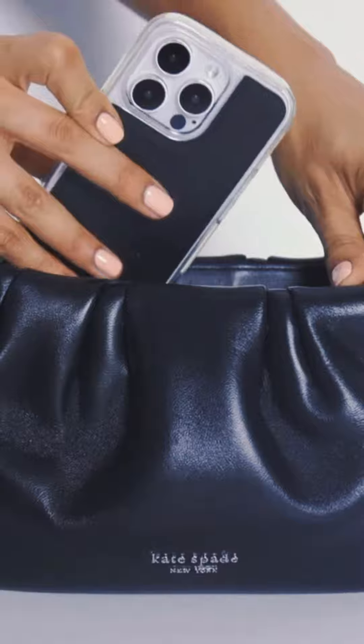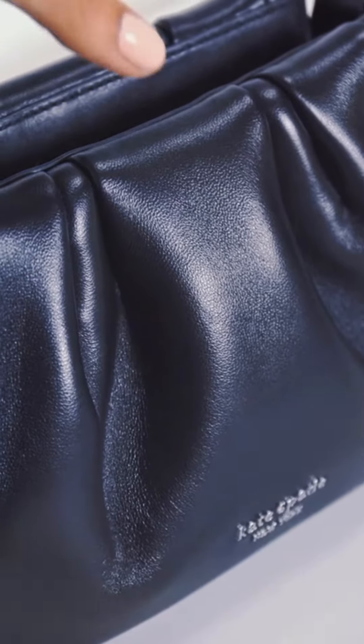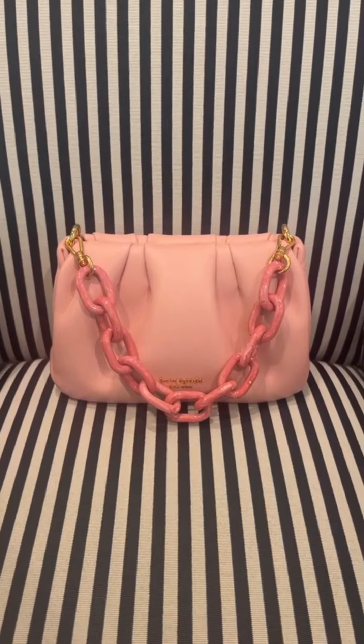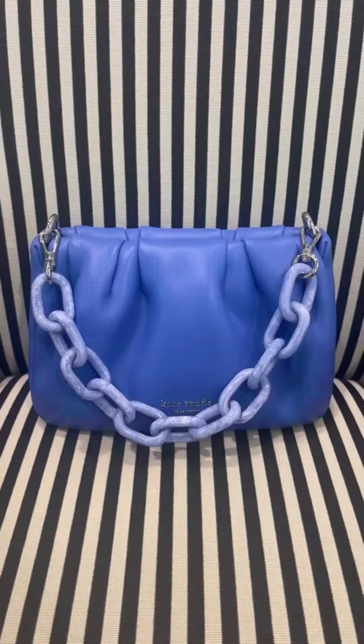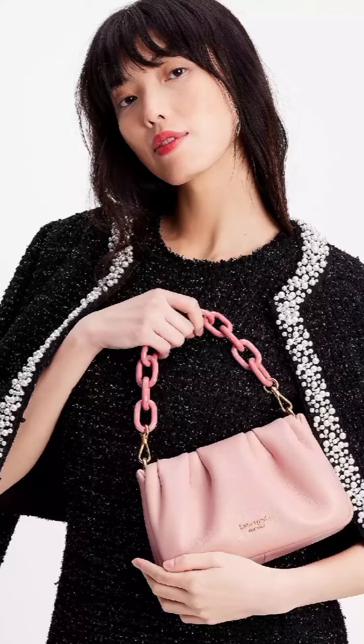Crafted from soft Nappa leather, the bag is made from a smooth and supple Nappa leather that feels luxurious against the skin. The bag also comes with a matching link chain strap that can be worn on the shoulder or crossbody.